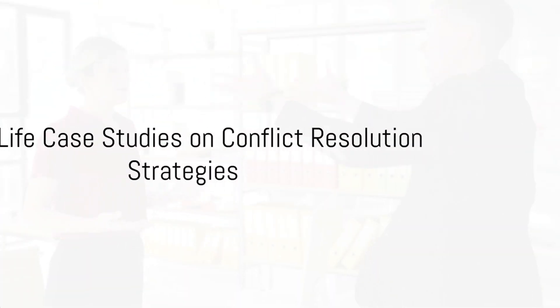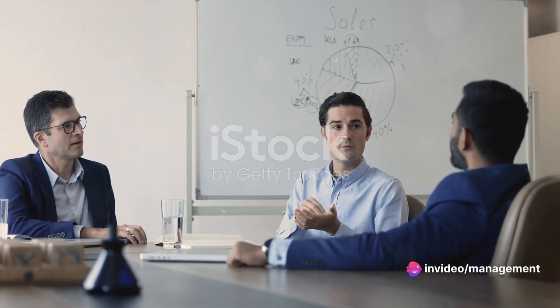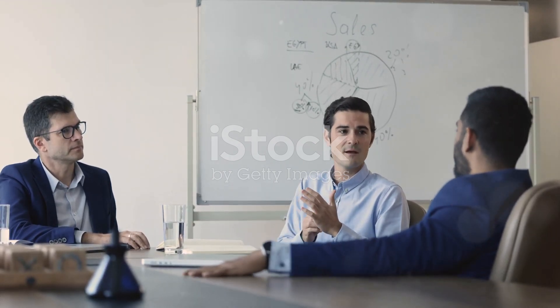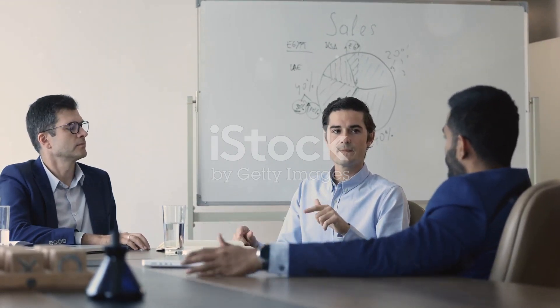Let's bring these strategies to life with real-life case studies. Harvard's program on negotiation offers a wealth of resources, including case studies on conflict resolution strategies. One such strategy is understanding cultural norms to overcome barriers at the negotiation table. Another involves the use of multiple equivalent simultaneous offers, or MISOs, to create value in deal-making.